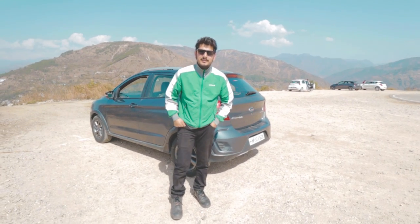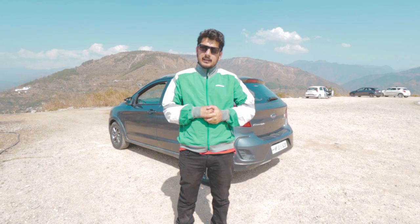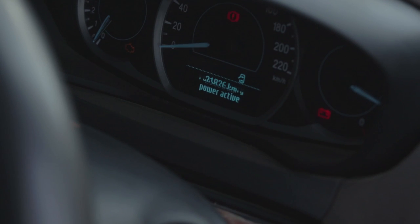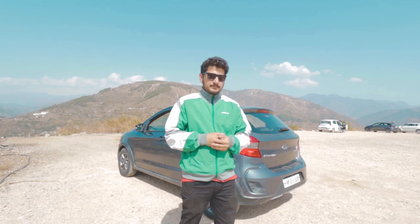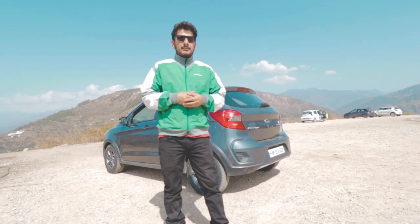Hey guys, welcome back to my channel. This is Dhiraj here and I'm back with another video. A few years back when we bought a car, we uploaded a video about the car — that was just my initial impression about my Ford Freestyle. Now my car has been running more than 20,000 km and I'm going to share my ownership review with you: what I feel good and what I feel bad over this lifespan.